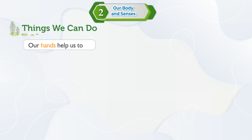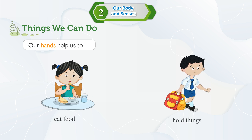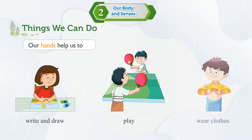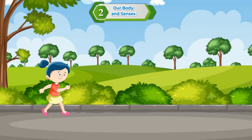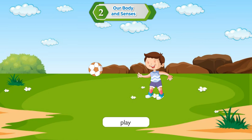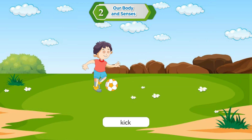Our hand helps us to eat food, hold things, write and draw, play, and wear clothes. Our legs help us to stand, walk and run, play, jump, and kick.